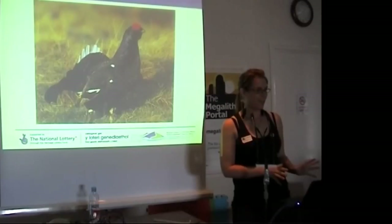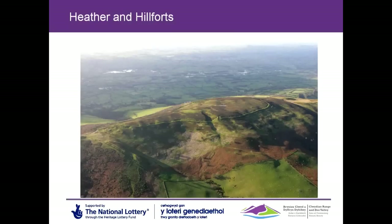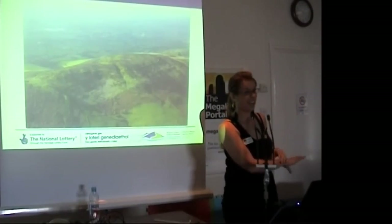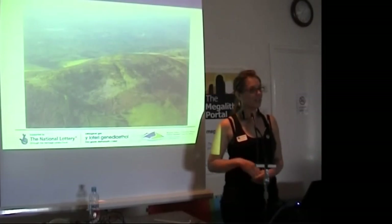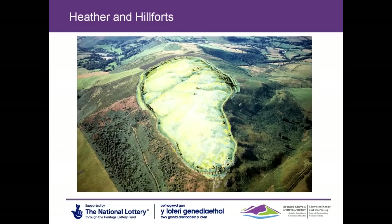I'll concentrate more on the archaeology now because I know that's why you're all here. I'll start from the north in the Clwydian Range — there are actually six hillforts on the range itself, but we have four on the Clwydian Range and two in the Dee Valley area. This is Penycloddiau, one of the largest in Wales as I was saying before. This aerial view from the Royal Commission really shows it off to its best. The ramparts — I'm sure you're all aware of how hillforts were built — are the big banks and ditches that surround the hillfort. Offa's Dyke Path National Trail goes straight through the middle of it.